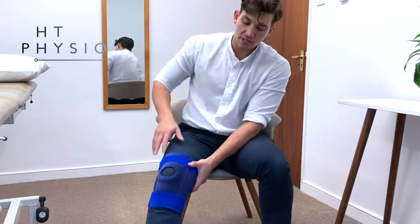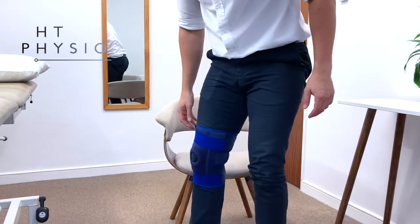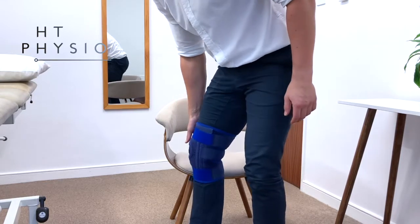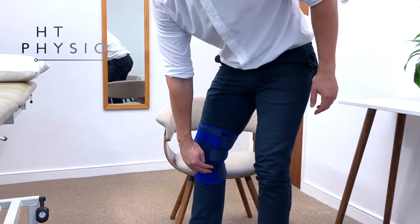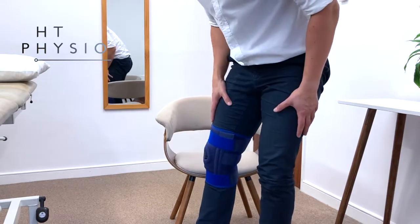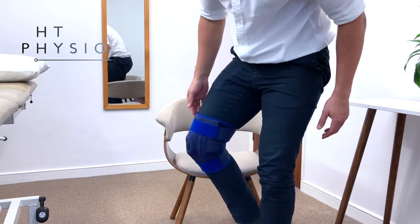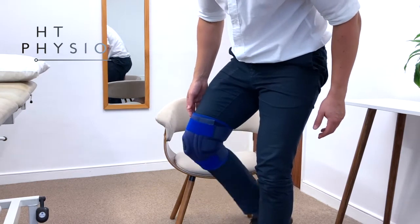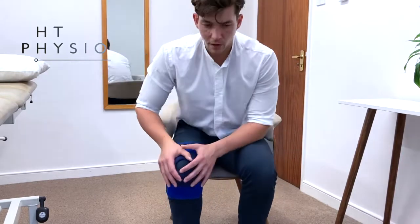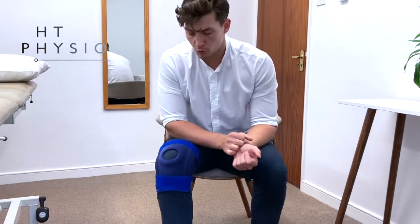When you stand up, you should find that if you try to turn your knee from left to right there isn't much give — and that's because of the stabilizing rods, which really help to keep the knee in the correct position. You should still be able to bend your knee enough to walk normally, so test that you can do that, and if you have it on correctly you should start to feel some support around your knee whenever you wear the device.